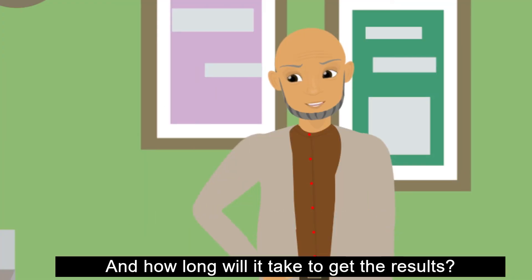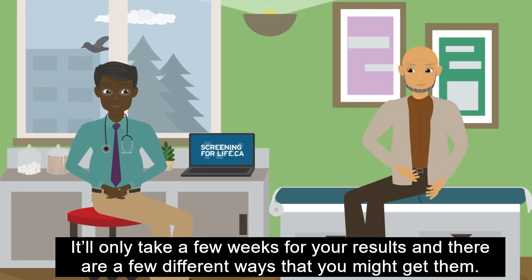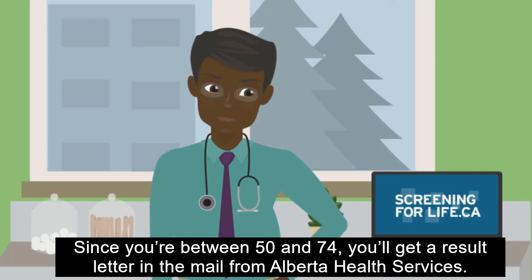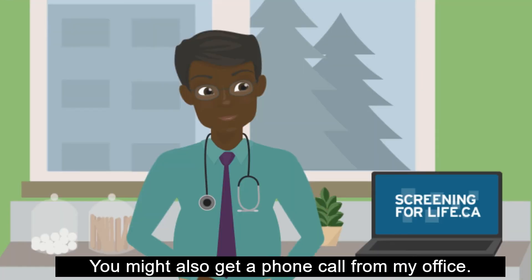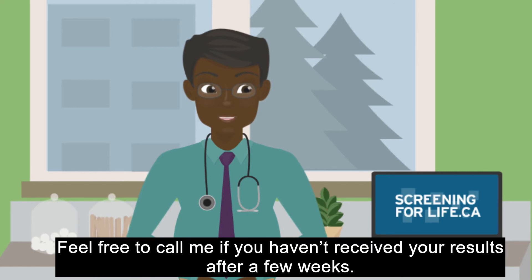And how long will it take to get the results? It'll only take a few weeks for your results, and there are a few different ways that you might get them. Since you're between 50 and 74, you'll get a result letter in the mail from Alberta Health Services. You might also get a phone call from my office. Feel free to call me if you haven't received your results after a few weeks.